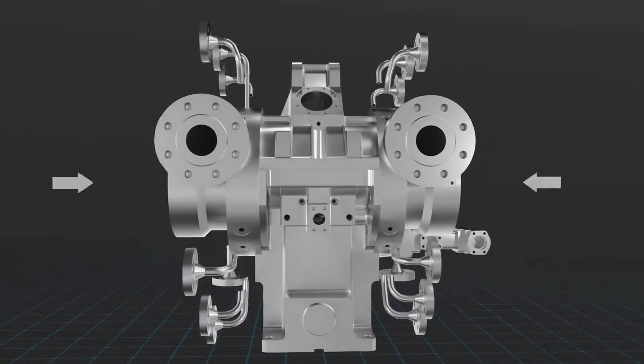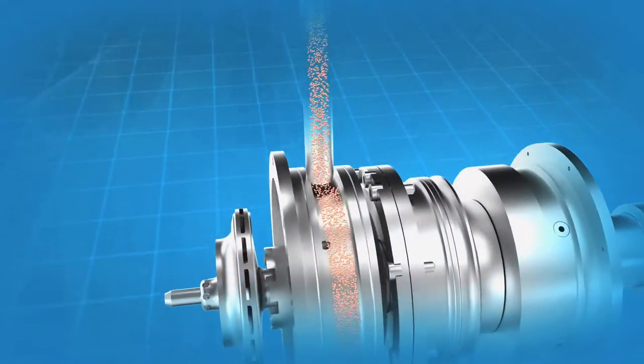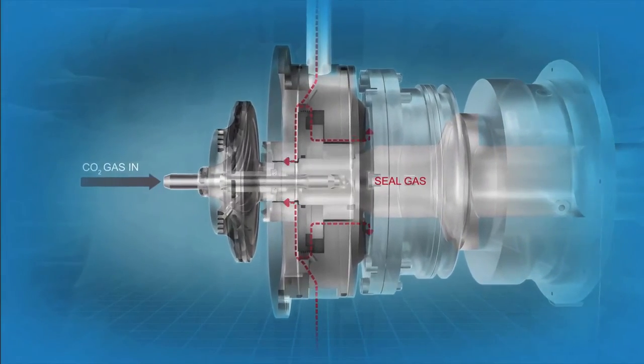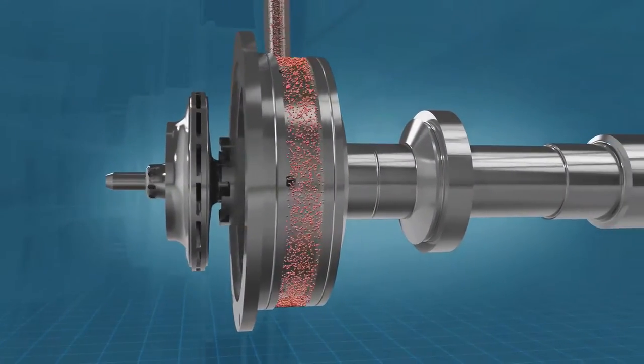State-of-the-art technology makes the CO2 compressor a model of efficiency. Dynamic dry gas seals minimize seal gas losses. And because they help manage cross-coupling effects, they're key to the overall rotor design.